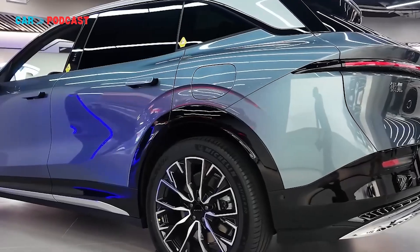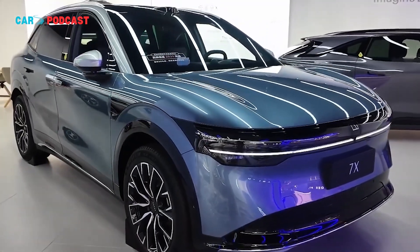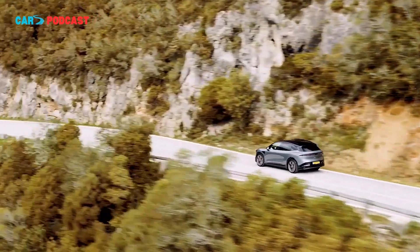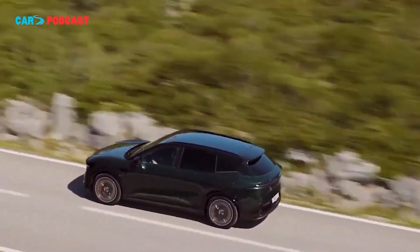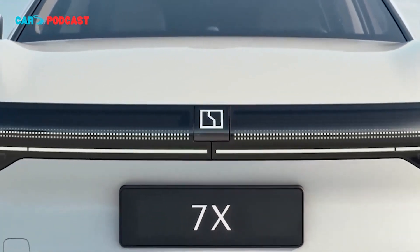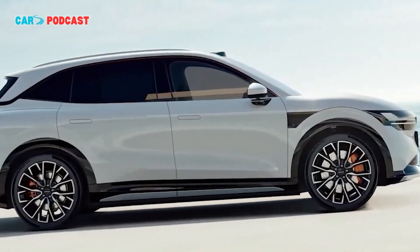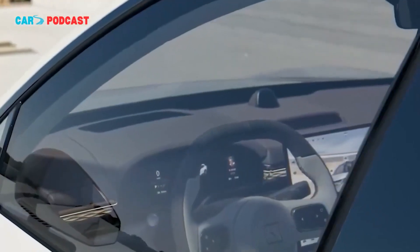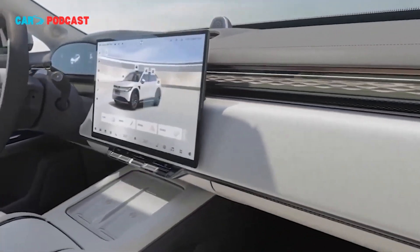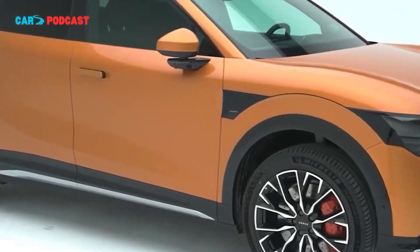The 2026 Zeekr 7X exemplifies a deliberate shift toward premium, technology-driven EVs in China. By integrating a 900V high-voltage system, ultra-fast charging, advanced autonomous capabilities, and a luxury-focused interior, Zeekr is signaling that it intends to compete on the merits of total user value. For consumers, this combination of performance, comfort, and intelligence represents a compelling value proposition, particularly in urban and suburban markets where fast charging and advanced driver assistance systems are increasingly decisive factors. For competitors, the 7X sets a new benchmark for midsize premium EVs, raising expectations for both technological sophistication and ride quality. With a strong start in September sales and a suite of technological differentiators, the 2026 7X has the potential to cement Zeekr's position as a leading player in China's premium electric SUV segment.